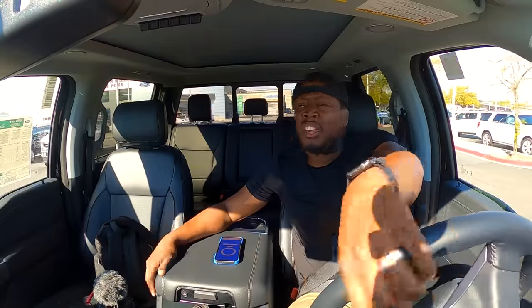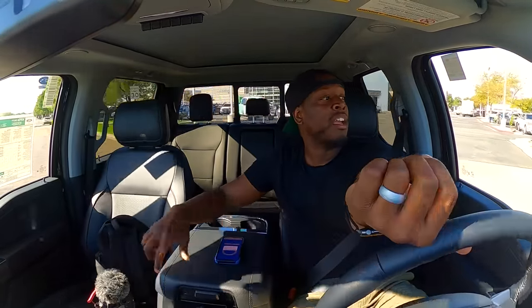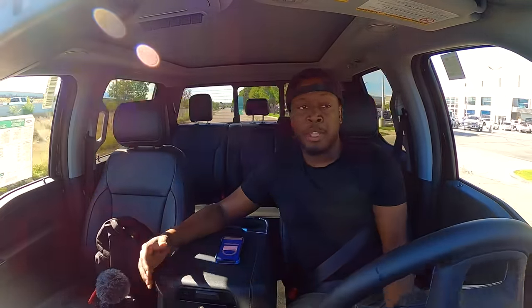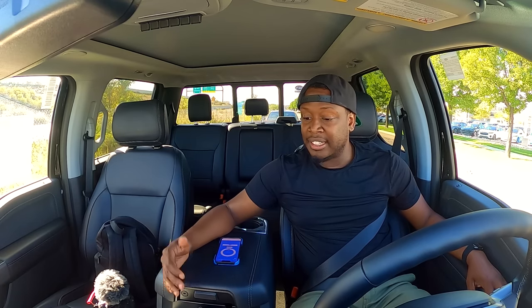I can definitely tell the difference in cab size — jumping out of the Ram and into this Ford, I looked around like whoa. I feel like I'm in a mansion. Ford has done some great things in this truck: heads-up display, a locker out back, and heated and ventilated seats come standard. On that Ram, ventilated seats are an option. This truck also has standard LED lighting.